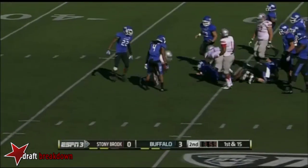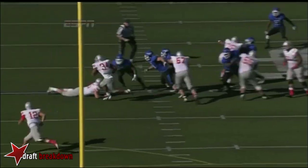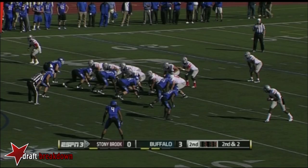Go back to the ground game. Look at Marcus Coker to the second level. He comes around on the pull and gets a nice block, giving Coker the ability to get to the outside and get up the field. Tackle the tackle.